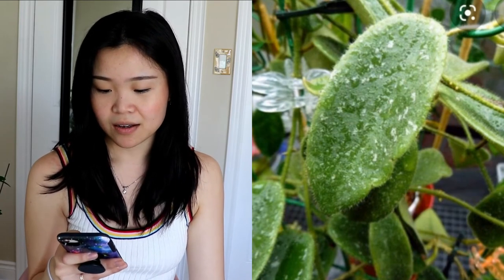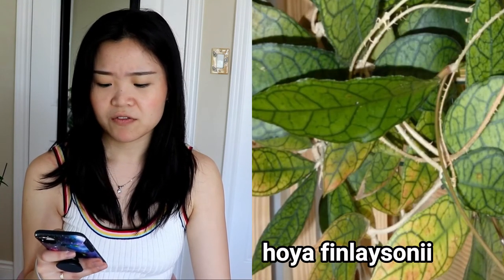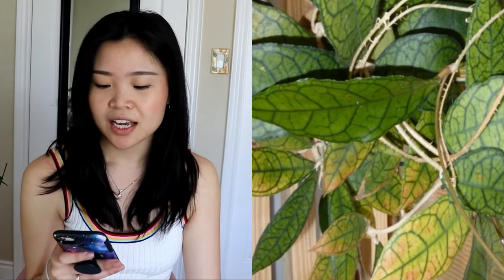Next is the Hoya Finlaysonii. This one has really beautiful veining on the leaves and slightly larger, harder leaves than the Thompsonii. I wouldn't mind just getting a little cutting to admire the leaves, because it's so unique — I don't have any Hoyas with super intense veining so this would be my first. The flowers are cute but I'm getting this one purely for the foliage.